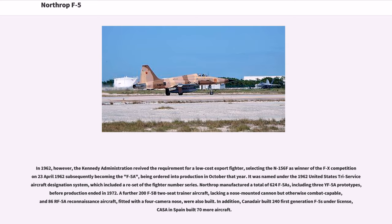It was named under the 1962 United States Tri-Service Aircraft Designation System, which included a reset of the fighter number series. Northrop manufactured a total of 624 F-5As, including three YF-5A prototypes, before production ended in 1972. A further 200 F-5B two-seat trainer aircraft, lacking a nose-mounted cannon but otherwise combat-capable, and 86 RF-5A reconnaissance aircraft fitted with a four-camera nose, were also built. In addition, Canadair built 240 first-generation F-5s under license, and CASA in Spain built 70 more aircraft.